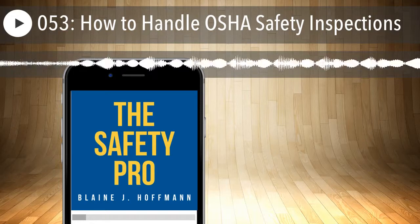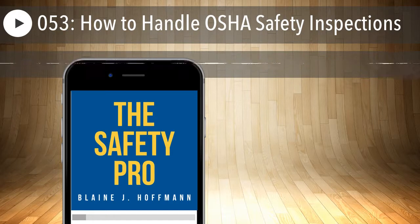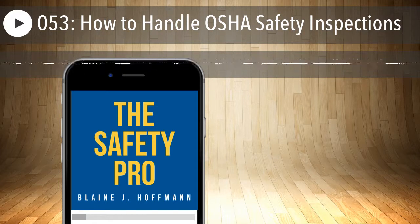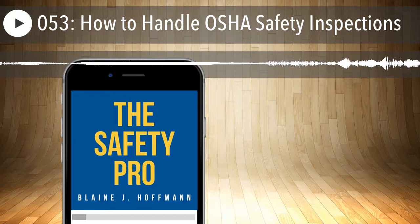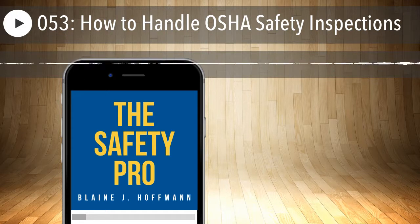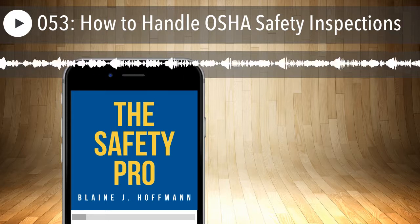This episode is brought to you by VPP Simplified. Now you can get element-by-element tracking and guidance for your VPP journey. Every aspect of the VPP requirements in one easy-to-use interactive spreadsheet. Achieving VPP star status can be tough, but understanding what it takes to get there can be simplified. This VPP gap tool will help you do that. Go to vppsimplified.com for more information.